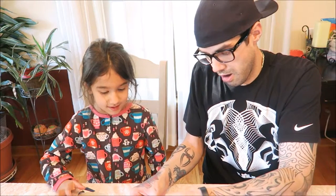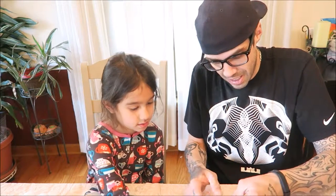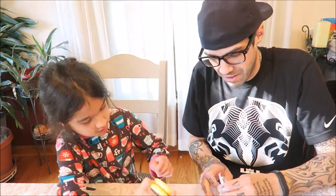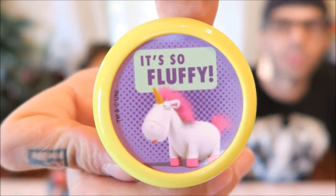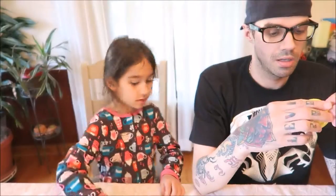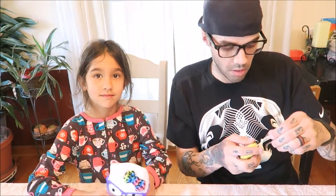There's a unicorn on it. I did not make this thing easy to get out of here. Of course this is a dunking yo-yo. We can play with that later, okay?